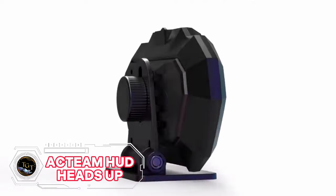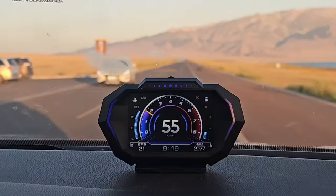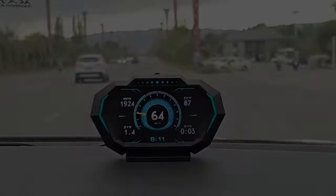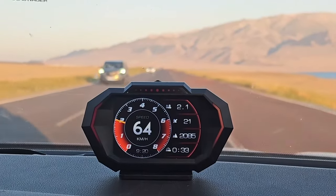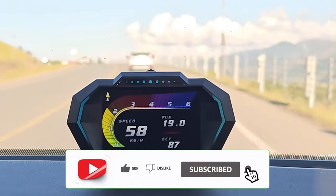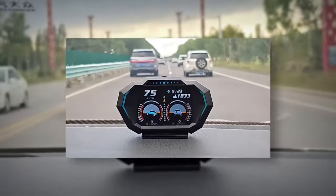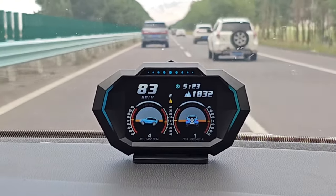Do you want to monitor your car's performance and diagnose any problems? Then you need the Wii-E OBD 2-Gauge Display, a smart device that combines OBD, GPS, inclinometer, and accelerometer functions. This device has a 3.5-inch color LCD screen that shows you real-time data streams, such as speed, voltage, water temperature, RPM, fuel consumption, acceleration, brake, and more. It also reads and deletes engine trouble codes, saving you time and money on repairs.